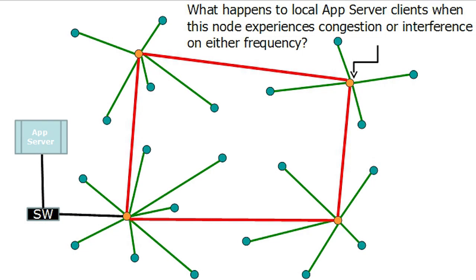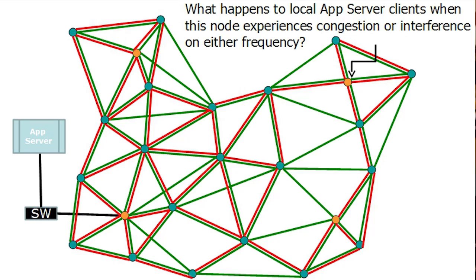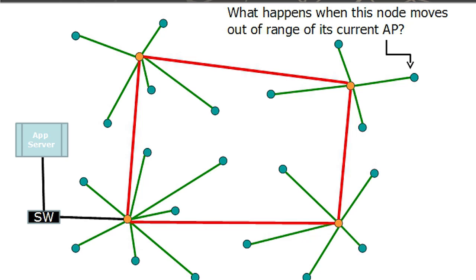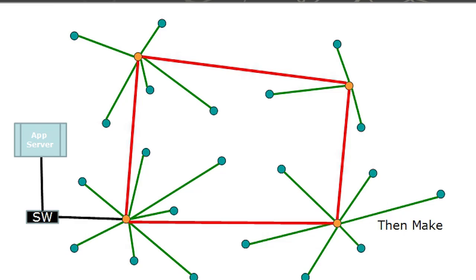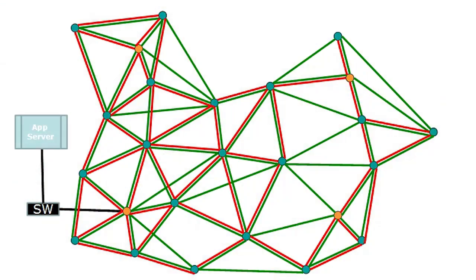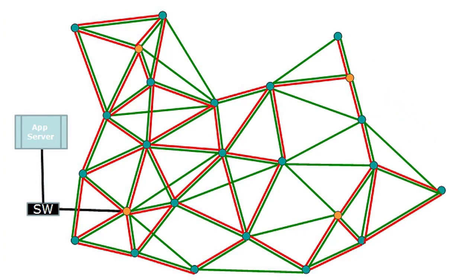On a traditional wireless network, when a node experiences congestion or interference, application performance becomes poor or fails completely. On a Ragint kinetic mesh, there's no perceivable impact because alternate routes are utilized immediately. In a traditional network, when a node moves out of range of its access point, it loses connectivity and has to reconnect, causing a temporary loss of communication. With a Ragint kinetic mesh, there's no loss in connectivity because a breadcrumb maintains all possible connections dynamically — a make-then-break approach that maintains a full set of options at all times, selecting the fastest connection. Application performance is constantly optimized.